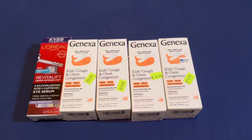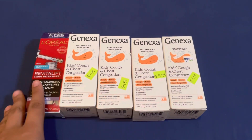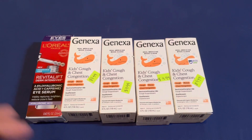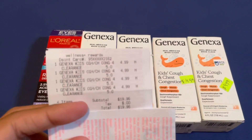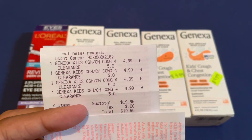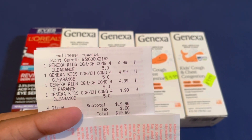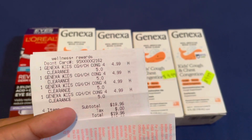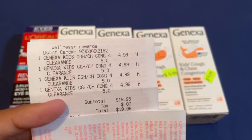I'm back home now with my items: four Genexa from Rite Aid and the L'Oreal from CVS. Sorry if you hear my fan — I'm still a little heated from earlier. Let's go over the Rite Aid receipt. The Genexa was $4.99 clearance at that one store, so it may not be that price at your location. Out of the five Rite Aids I visited today, this was the only one that had it at that price.